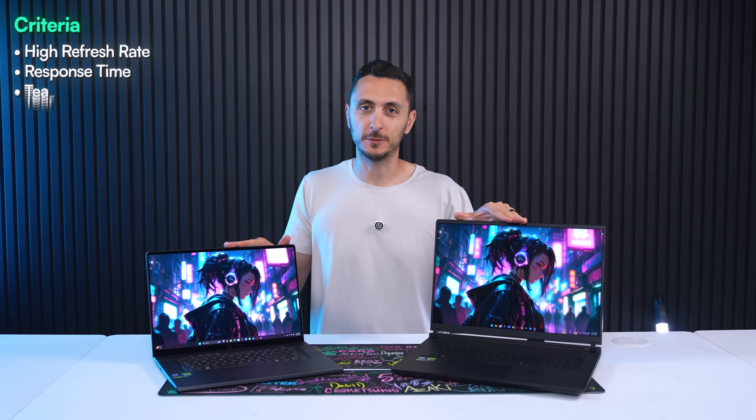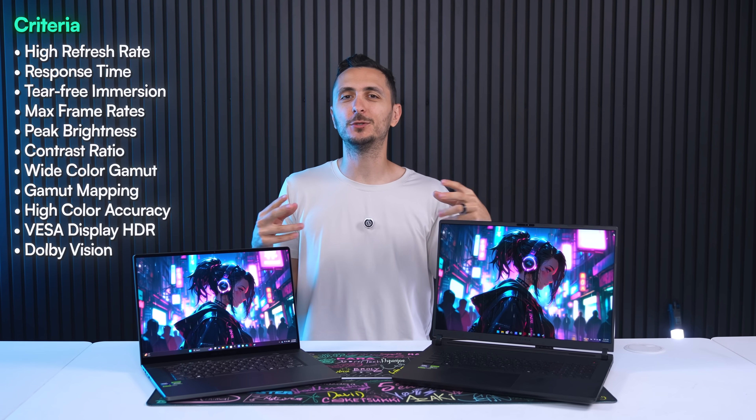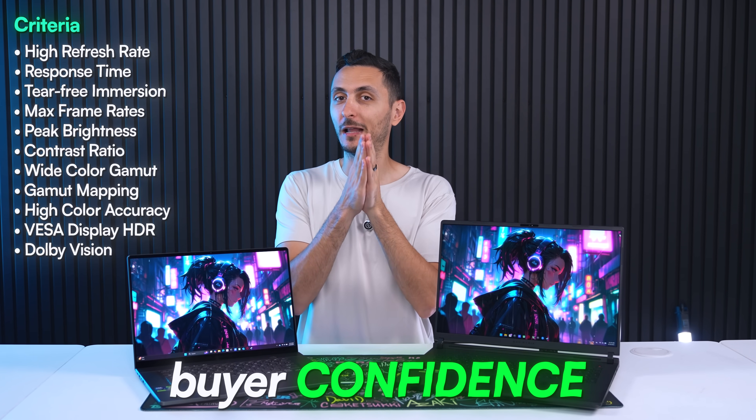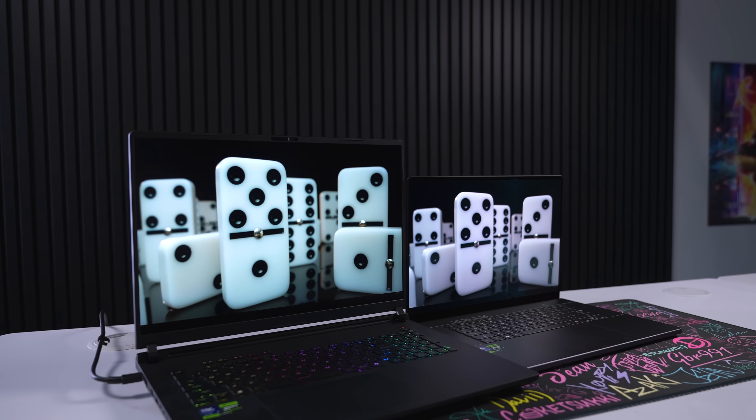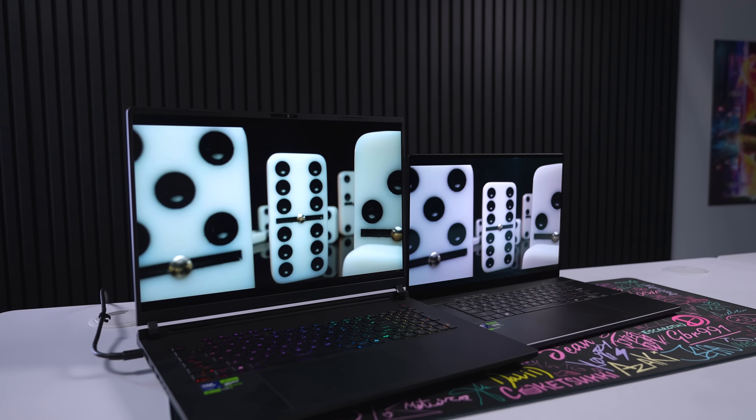It basically sets minimum performance benchmarks across different criteria, and the purpose of this certification is to give buyers confidence during their laptop purchase. Buyers can easily tell which of the products they're shopping for has a premium gaming laptop display. We'll go over the criteria later in the video.